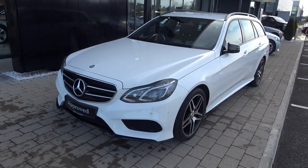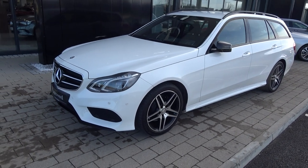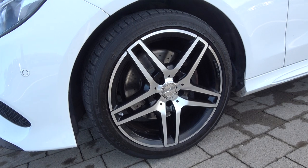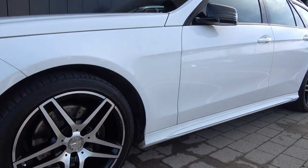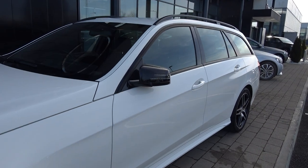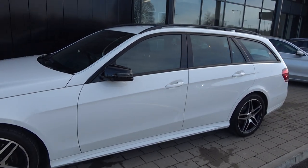The side profile of this vehicle is complemented with 18-inch AMG alloys. We have your drilled vent brake discs as you see here, together with your Mercedes-Benz brake calipers. Your black contrasting colour-coded electric heated folding wing mirrors with your LED indicators built in. Black roof rails and black trim surround on offer on your windows.